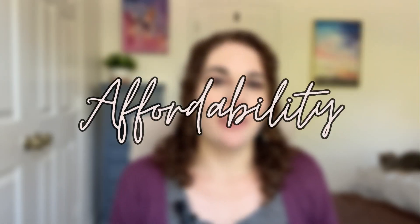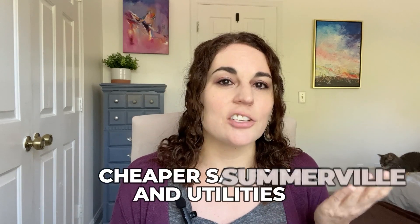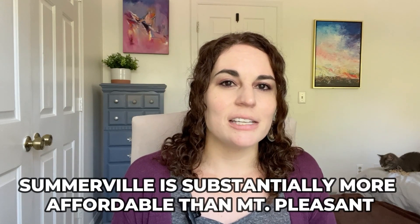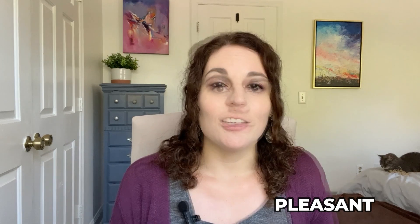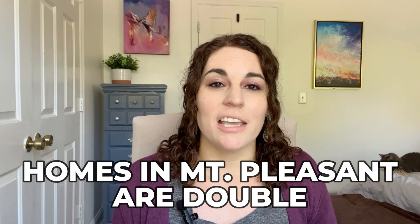Now let's talk about affordability — obviously a huge consideration. Property taxes tend to be cheaper in Mount Pleasant, while Summerville has cheaper sales tax and overall utilities. When it comes to homes, Summerville is substantially more affordable than Mount Pleasant. You definitely get more for your money in Summerville. Mount Pleasant is the priciest suburb in the area outside of the islands and beaches — homes there are about double what they cost in Summerville.